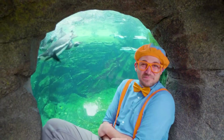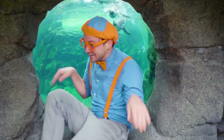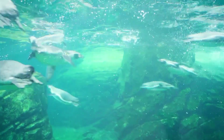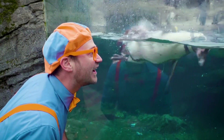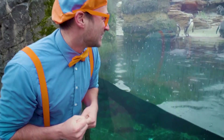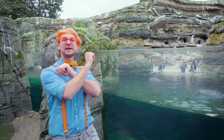Whoa, look at all the penguins swimming! That penguin is so cute! It sure has been a lot of fun learning about penguins with you, but this is the end of this video. If you want to watch more of my videos, all you have to do is search for my name!